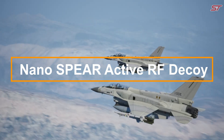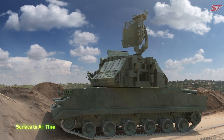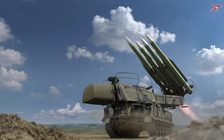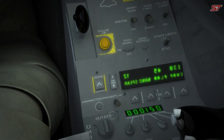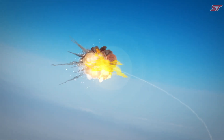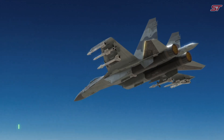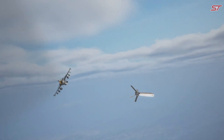The Nanosar Active RF Decoy is a cutting-edge electronic warfare device designed to shield military assets from radar-guided threats. Utilizing advanced active radio frequency technology, it generates decoy signals that replicate the radar signatures of aircraft and vehicles. These false signals mislead enemy radar systems, diverting attention away from the true target.